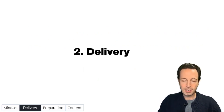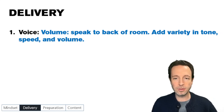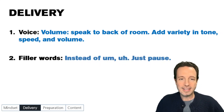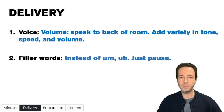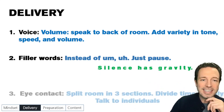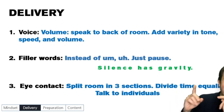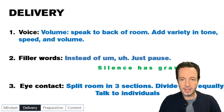Moving on to delivery — we're going quickly through this, it's a bit of review. Delivery essentials: volume — you want to speak to the person at the back of the room so everybody can hear you. Add as much variety as you can in tone, speed, and volume to keep people awake — that's the number one goal. Mind your filler words like 'um' and 'ah.' Instead, just pause. Silence actually has gravity — when you say nothing, people wonder what you're going to say next. Get comfortable with silence. For eye contact, split the room into three sections and divide your time equally through those different sections, making individual eye contact with people in the room.